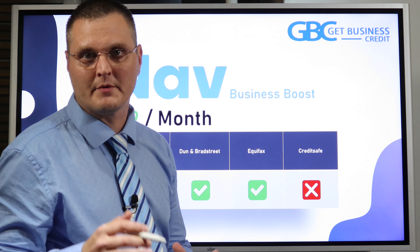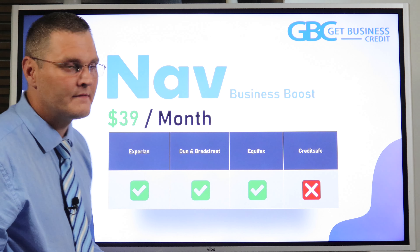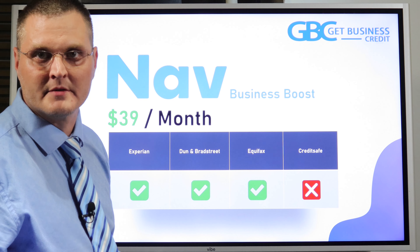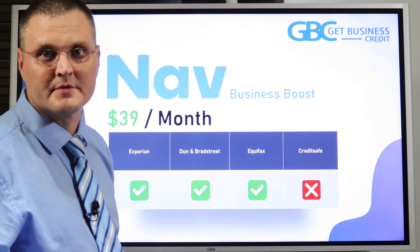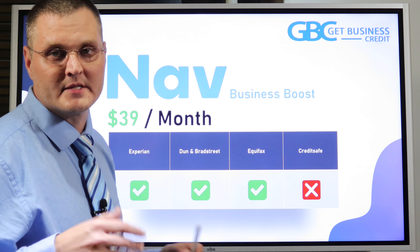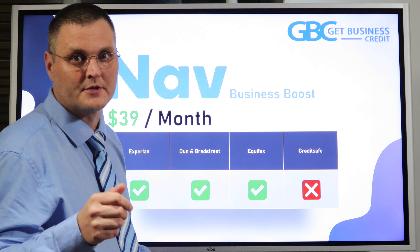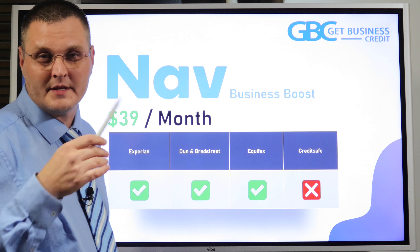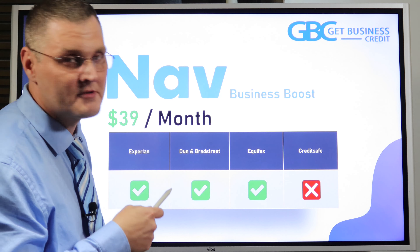The very first trade line I would recommend anybody to go after when building business credit is NAV. NAV is basically like a Credit Karma, but for businesses. They have free plans, but the one you want to get is the NAV Business Boost. I'll have all the links in the description below — some are partner links and some are discount links.